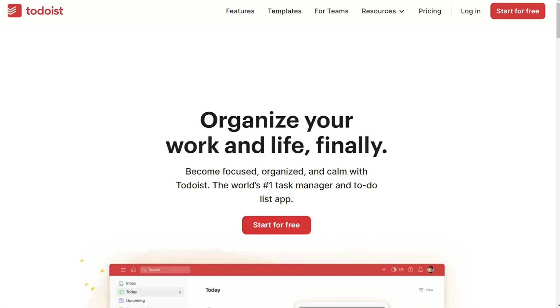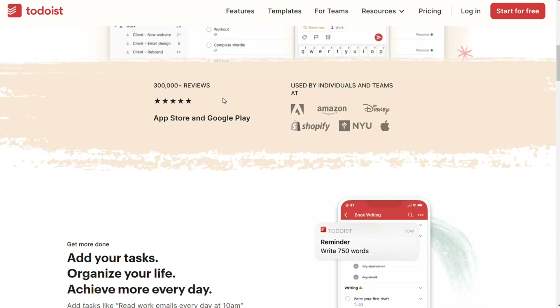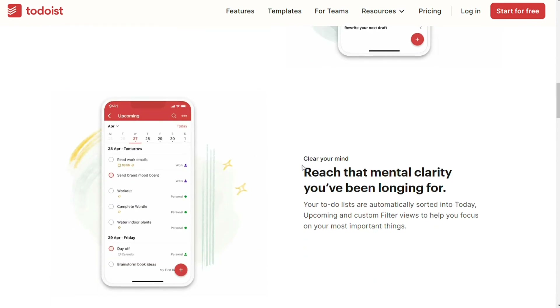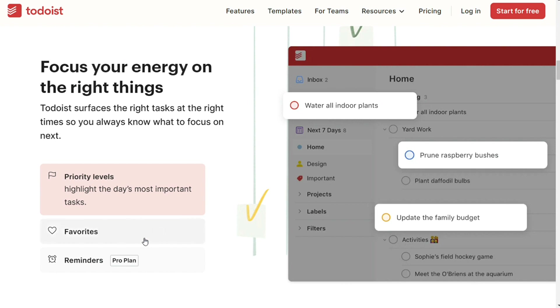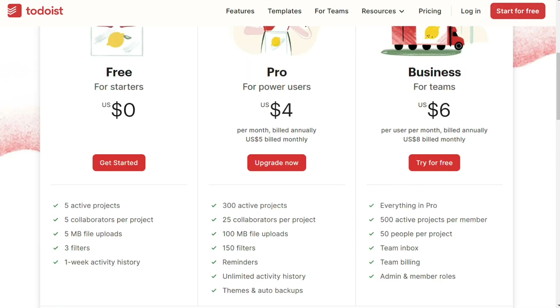Another alternative to Evernote for collaborative note-taking is Todoist. Todoist lets you create to-do lists along with useful task management tools. Share to-do lists with teams and create tasks with subtasks, set priorities, use labels, and add filters for easy searching. Your team will know exactly what needs to be done, by who, and when, with the ability to assign delegation and set reminder notifications. You can also integrate with several other tools you might already be using, including Evernote. Todoist has mobile apps to keep your team connected wherever they are. Pricing: there is a free plan with limited features, and paid plan starts at $4 per month per user, billed yearly.